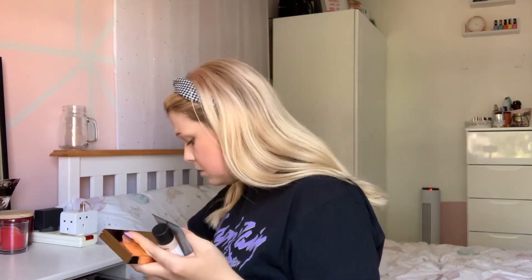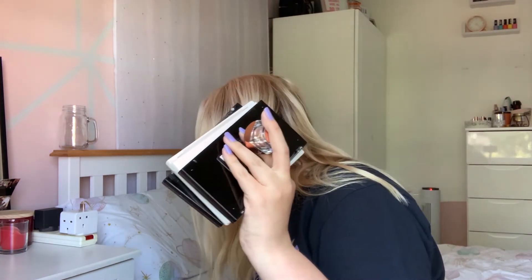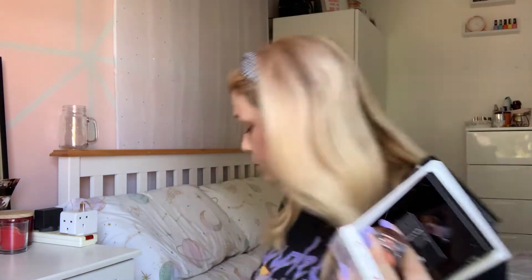There are eyeshadow palettes I don't even use - when is your girl going to be doing an eyeshadow look? I'm not going anywhere! Let's just dive in, get the stuff out and show you what I've got. Looking at all this stuff now on the floor, I do have a lot of makeup. We need to go through this.